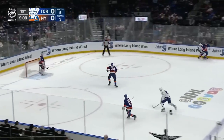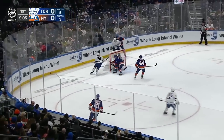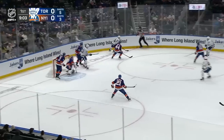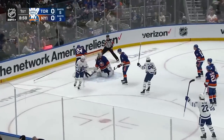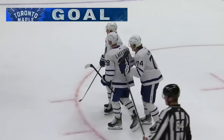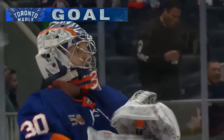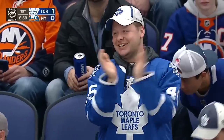In this opening period, McMahon gets it deep. Mayfield there, under pressure from Sam Lafferty. Got a piece of the puck, and McMahon's got it up along the half wall. Draft from the point, fluttering puck, and it goes in! Off the initial shot from Lilligren, and it got past Sorokin. Toronto has the lead on the road here in the first.